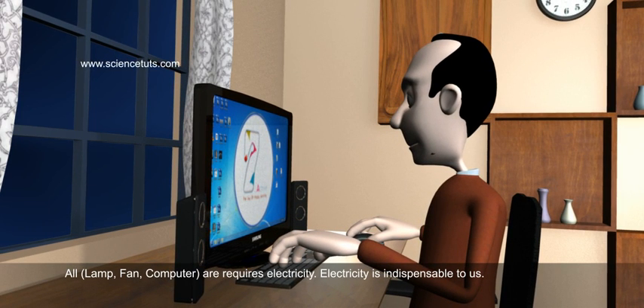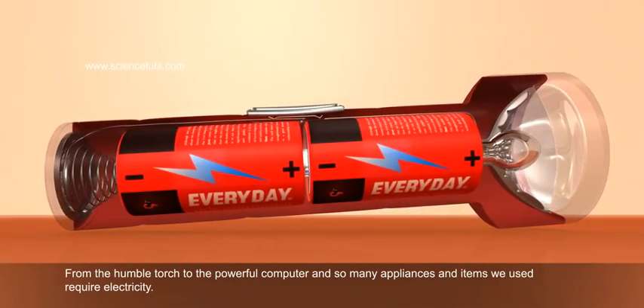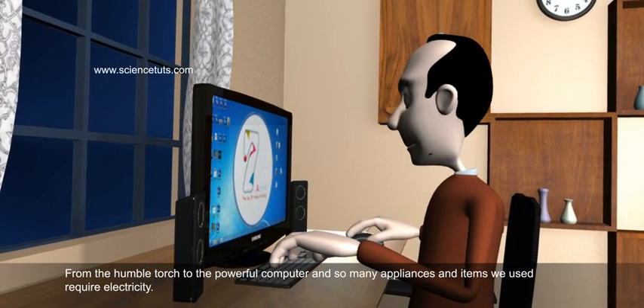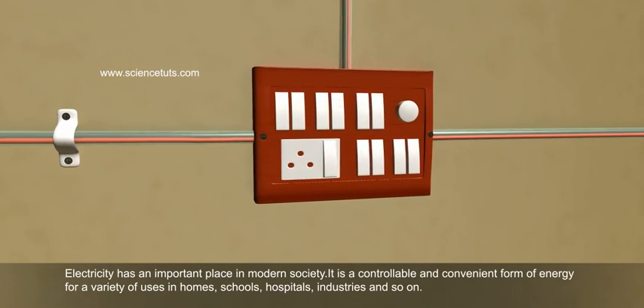Electricity is indispensable to us. From the humble torch to the powerful computer, so many appliances and items we use require electricity. Electricity has an important place in modern society.